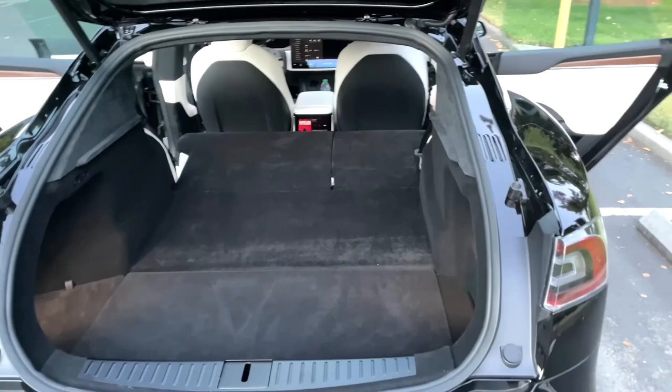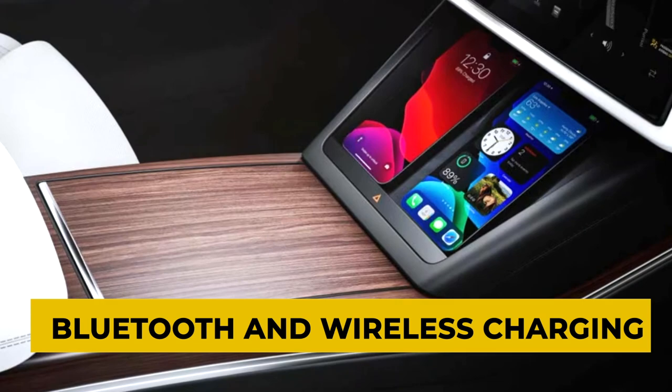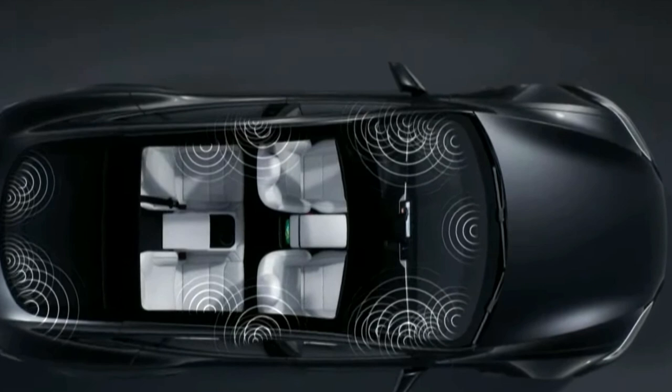There's ample storage in the trunk — in fact, if you fold the rear seats, you can fit an entire bike in there. Since the car is electric, you also get a frunk storage space in the front. Multi-device Bluetooth and wireless charging are yet another addition. The 22-speaker system with 960 watts of power provides the best listening experience with incredible noise cancellation.